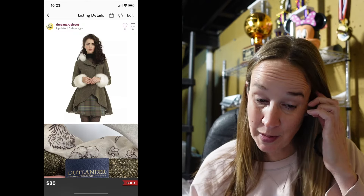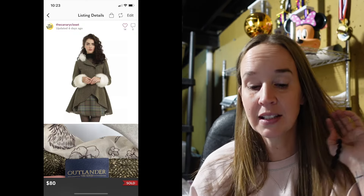Next up was a Hot Topic collaboration coat — the Outlander Hot Topic coat, a collaboration with a TV show. This was a size large green faux fur trimmed coat and it sold for $80. That is amazing. I think that's it — I see a couple of other sales from the 15th but I think I talked about those last week.